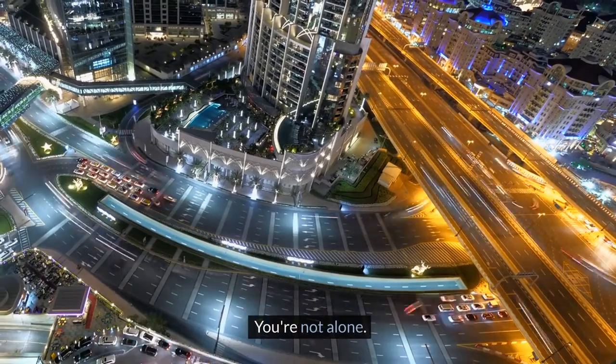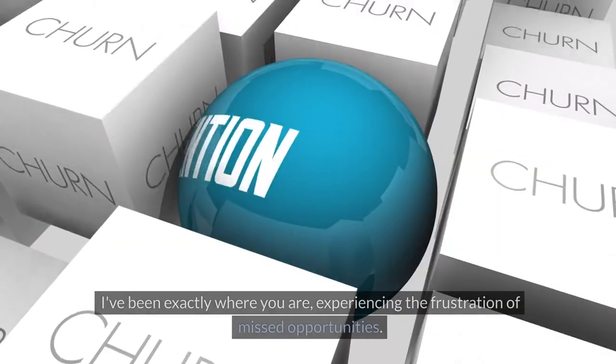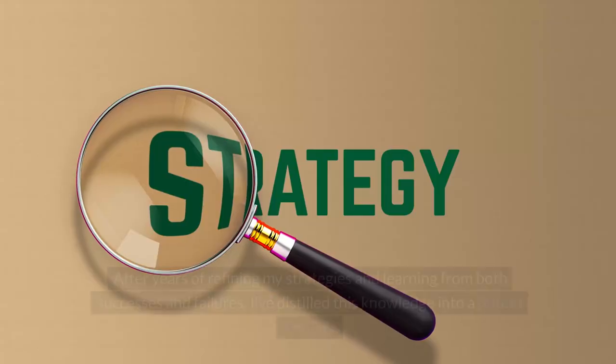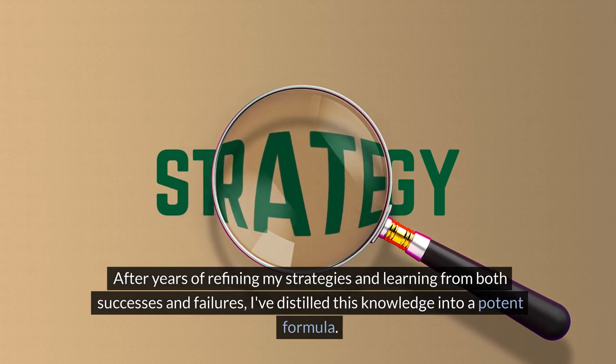You're not alone. The landscape of customer retention is fiercely competitive and traditional re-engagement tactics just don't cut it anymore. I've been exactly where you are, experiencing the frustration of missed opportunities. After years of refining my strategies and learning from both successes and failures, I've distilled this knowledge into a potent formula.